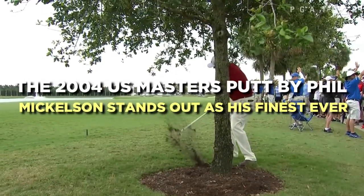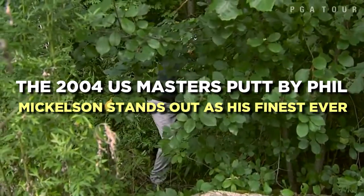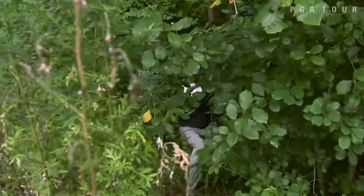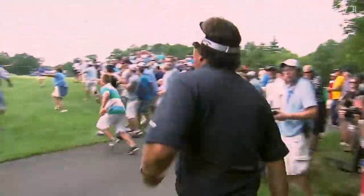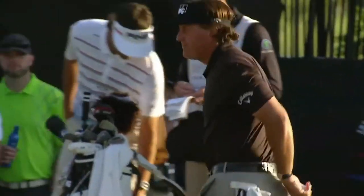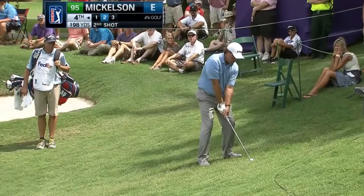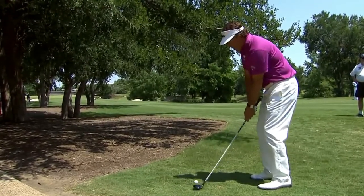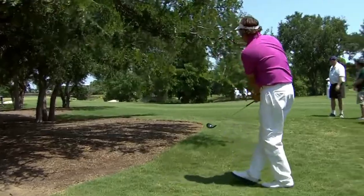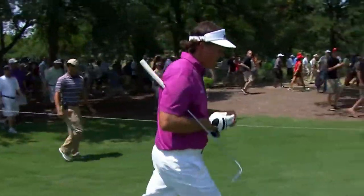The 2004 US Masters putt by Phil Mickelson stands out as his finest ever. Although Lefty's famed six-iron shot from the pine straw in 2010 is one of the best iron shots ever hit at Augusta, the most significant putt of his career was made six years earlier. What if that 20-footer had stayed out? He was known for being the greatest player in the game never to have won a major at the time. Of course, he now has five, and the putt on the last hole that allowed him to defeat Ernie Els for the title was what finally broke the chains.